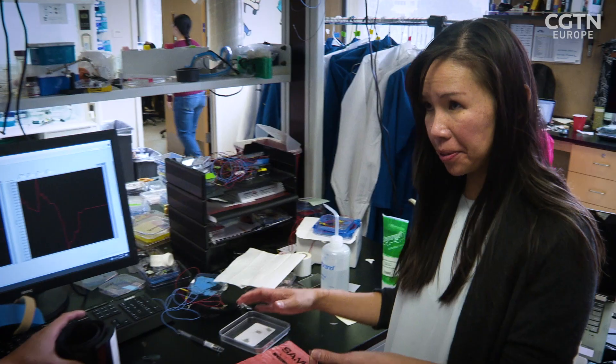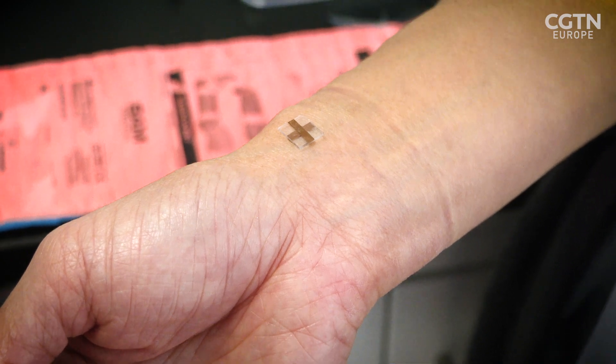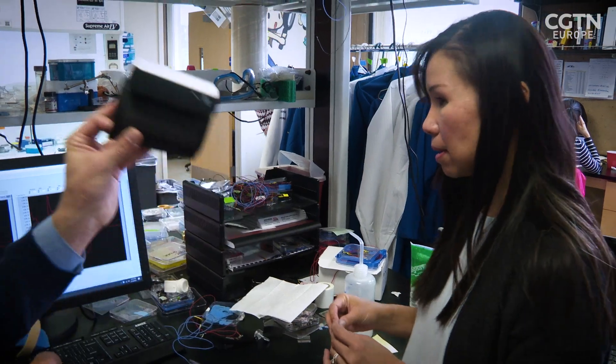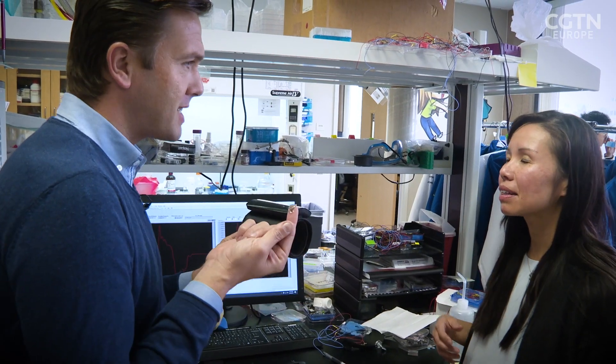So this is our blood pressure sensor. Wherever you can feel a pulse, we can monitor, so we get beat-to-beat blood pressure. You've turned all of this into this — it really looks like a contact lens.